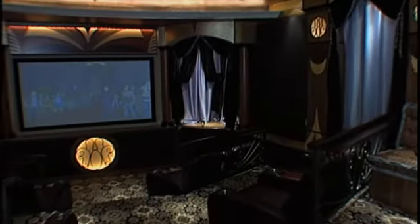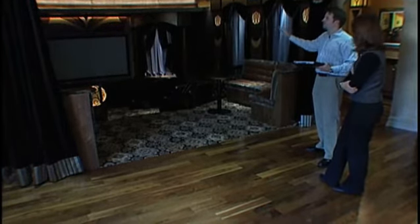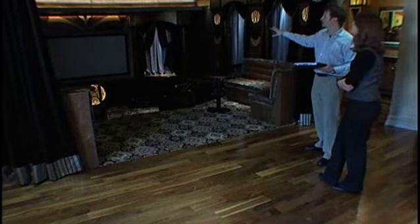Custom theater chairs, custom banquettes. Again, ironwork, lighting, surround sound, fabric panels. The Sony HD projector puts out just an amazing picture and amazing sound.